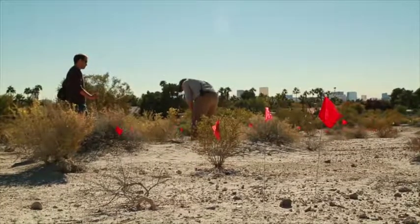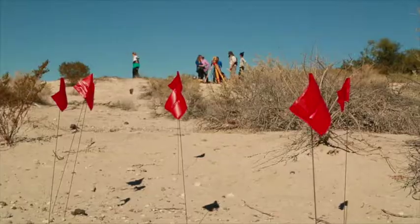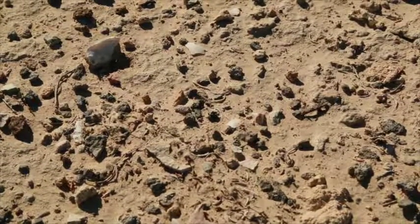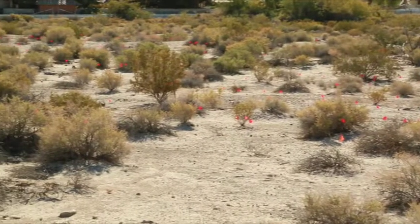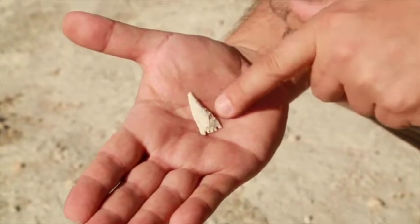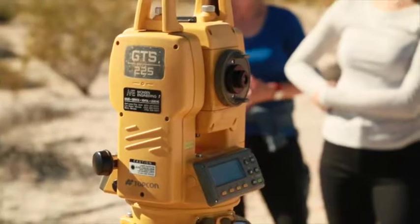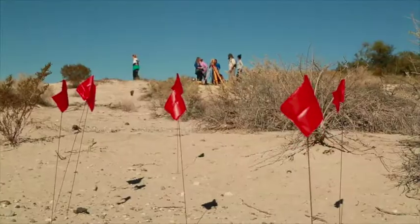None of the students had any real field experience before, so this was the first time they were able to find archaeological remains in situ — in the ground. We started off by spacing ourselves out along the edge of the survey area, and each student had a bunch of flags in their hands. We walk across the terrain looking at the ground to see if we find anything. A student just found a projectile point — an arrowhead — just a few minutes ago. We flag that, and then once we have a whole bunch of flags in the ground, we use the total station, which is basically a mapping tool, to map the location of each artifact we've encountered in the survey.